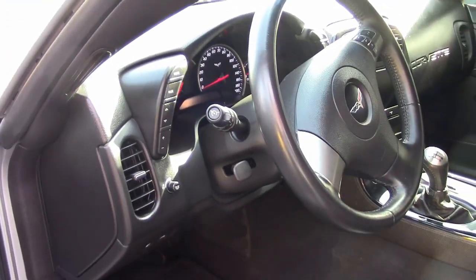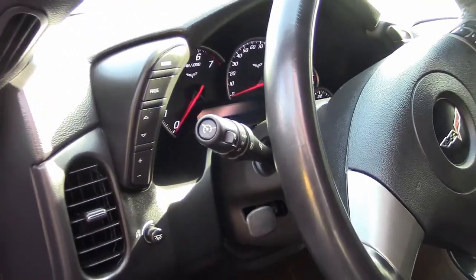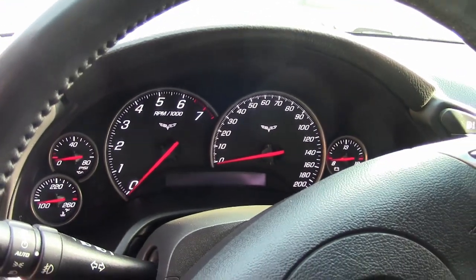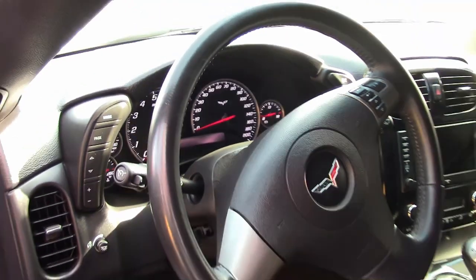This car comes with a clean Carfax. It is a beautiful 2008 Corvette showing just 38,000 miles — great mileage and a great price on a car that is in really super condition.